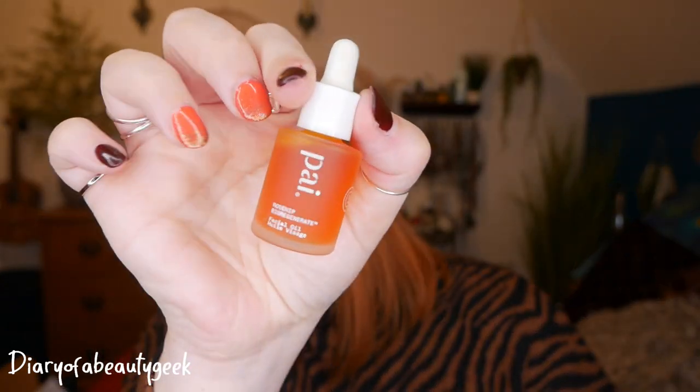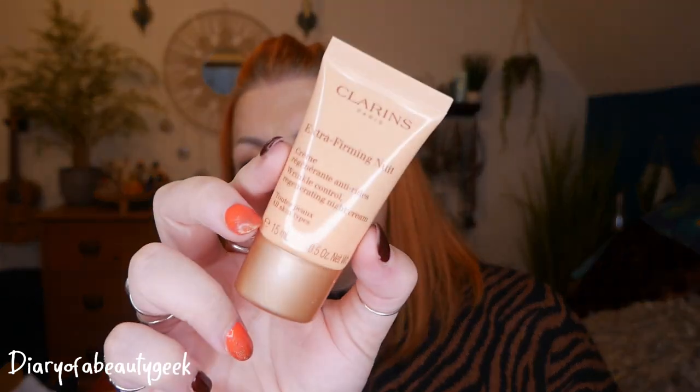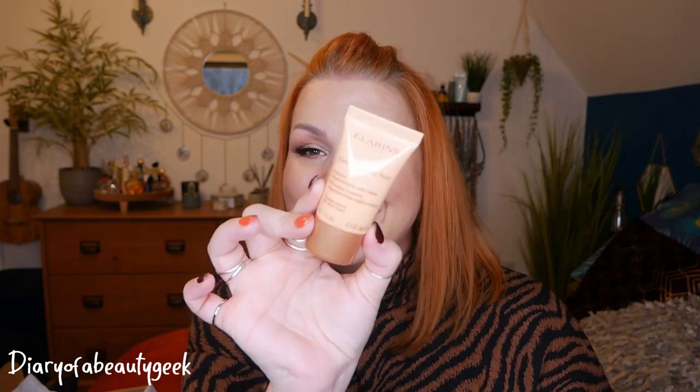Then you've got a face oil by Pai — this is Rosehip Bioregenerate, and there's 10 mils here. Rosehip is a fab oil for the skin, especially if you've got acne, discolouration, lots of texture, etc. It's just really lovely. Next we've got a product by Clarins — this is an Extra Firming Nuit Wrinkle Control Regenerating Night Cream for all skin types, and it's 15 mils. This is a night cream.